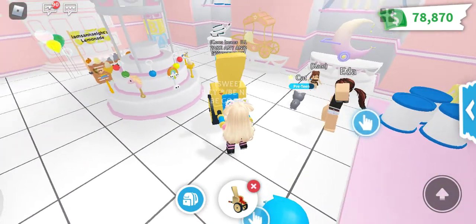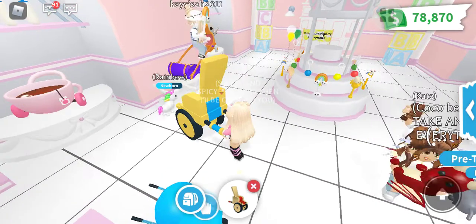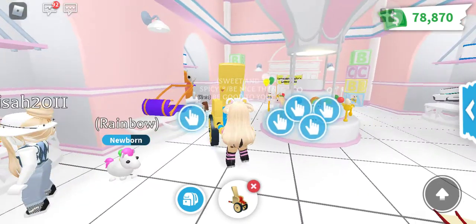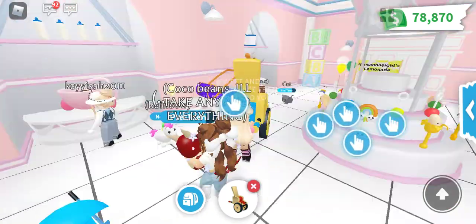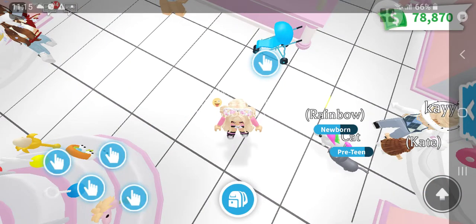Thank you for watching, guys! I really invite you to play now and buy all these strollers — it's really amazing. The toys in the middle are amazing too. Bye guys, see you on my next video, bye!